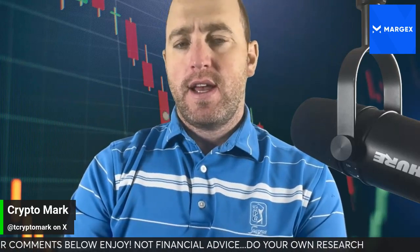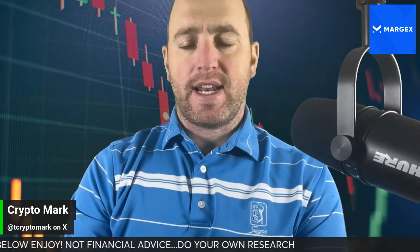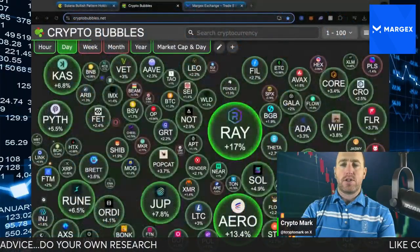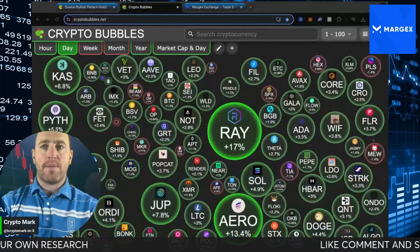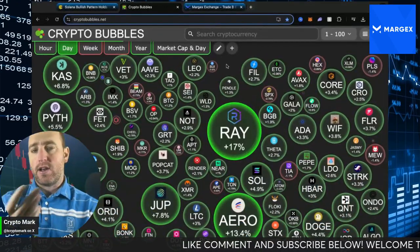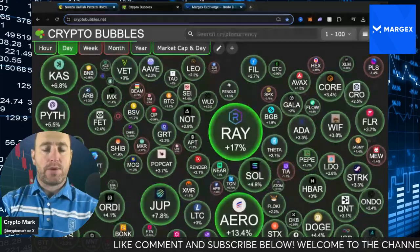Please remember, not financial advice — do your own research and due diligence. Also, if you're new to the channel, this is a perfect time to subscribe. Make sure you guys all like, comment and subscribe down below. Totally free to do so. It's just a way to get notifications and updates within the crypto market.